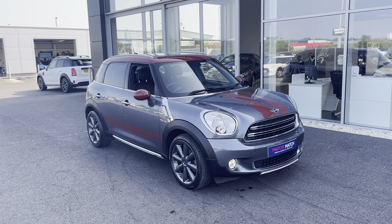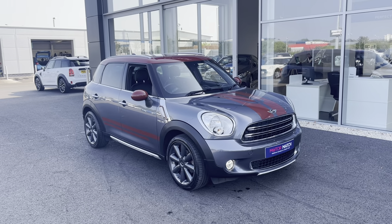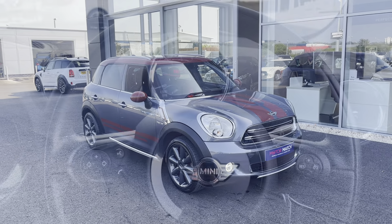That concludes the 360 degree tour around the vehicle. What I'm going to do now is go inside and explain some of the features a little bit more in depth.